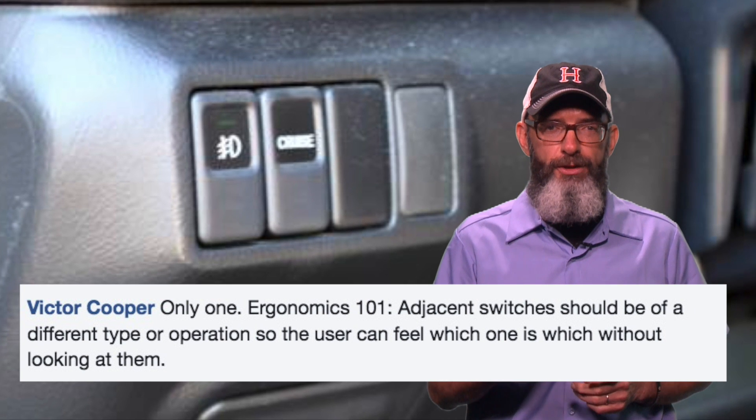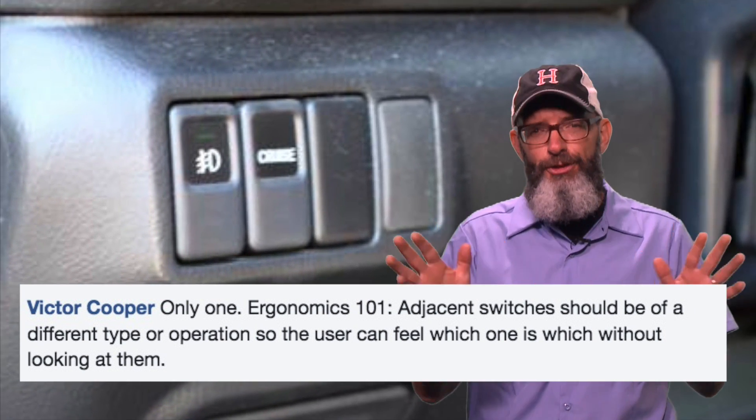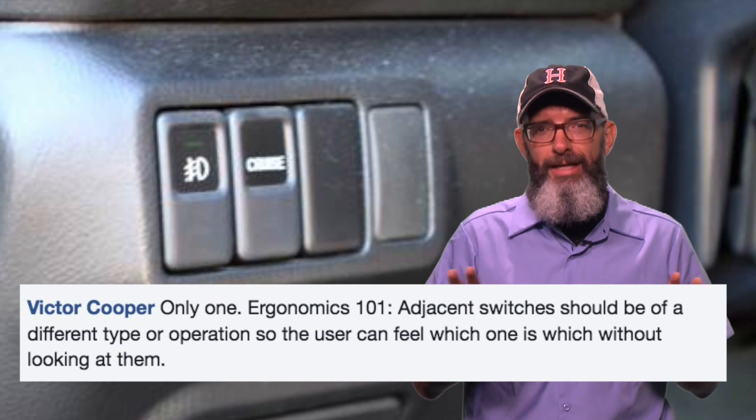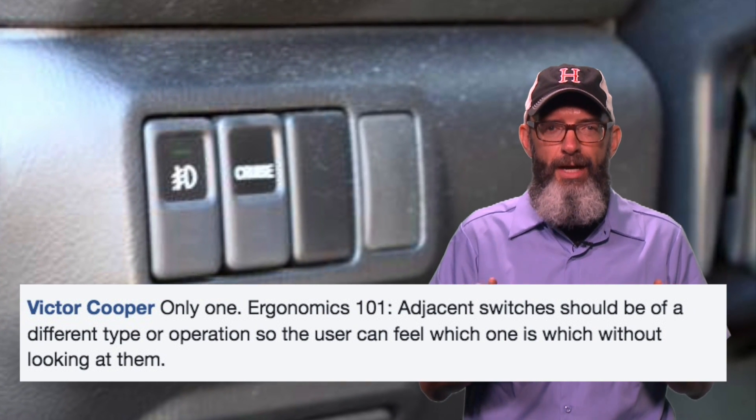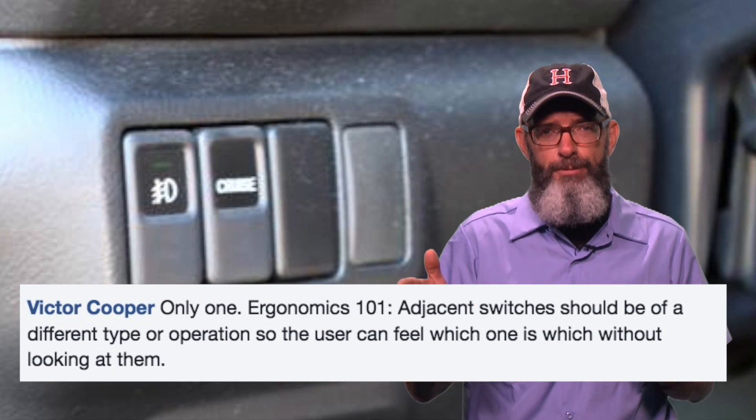Victor's Subaru has two different functions with exactly the same switch. Attention, Subaru: don't design important automotive functions around a two-for-one sale you got on switches, like the day you bought flip-flops at Payless.